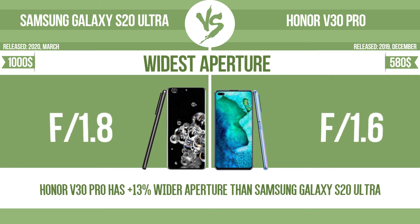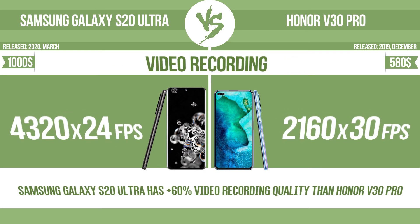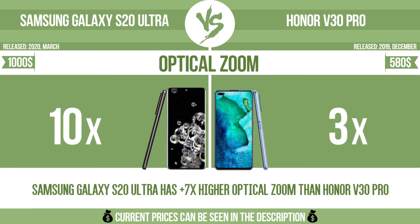Widest aperture. Front camera megapixels. Video recording. Optical zoom.